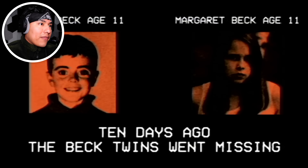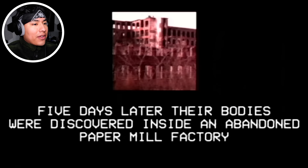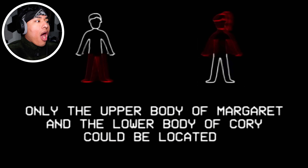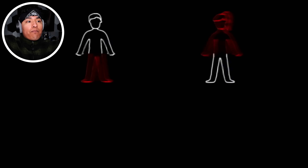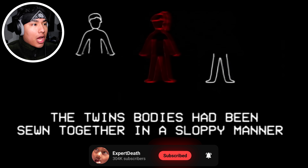Analog horror: 'In the Walls.' Cory Beck, age 11. Margaret Beck, age 11. Ten days ago the Beck twins went missing. Five days later their bodies were discovered inside an abandoned paper mill factory. However, the state of the bodies were found in a gruesome condition — they're gonna use drawings to show. Only the upper body of Margaret and the lower body of Cory could be located. Don't tell me they fused them together — the twins' bodies have been sewn together in a sloppy manner.